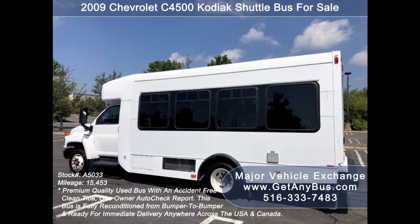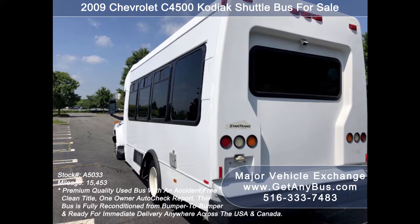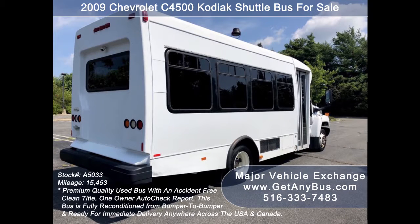Major Vehicle Exchange has over 50 used buses for church, handicapped mobility, shuttle service, tour, charter, and team sports. This bus is ideal for adult transportation, church, tour and medical shuttle business, adult daycare, school, and commuter use.